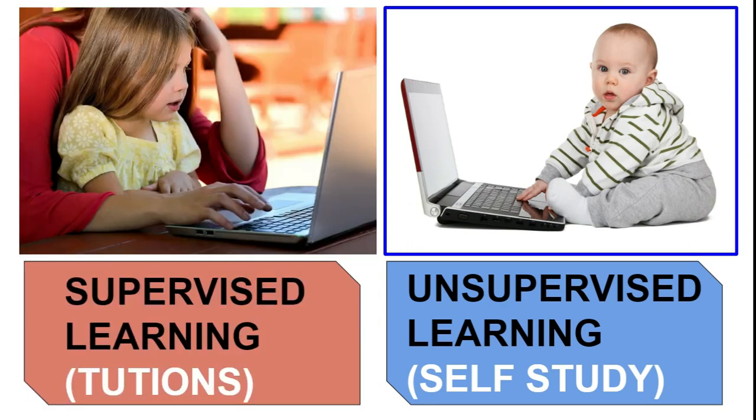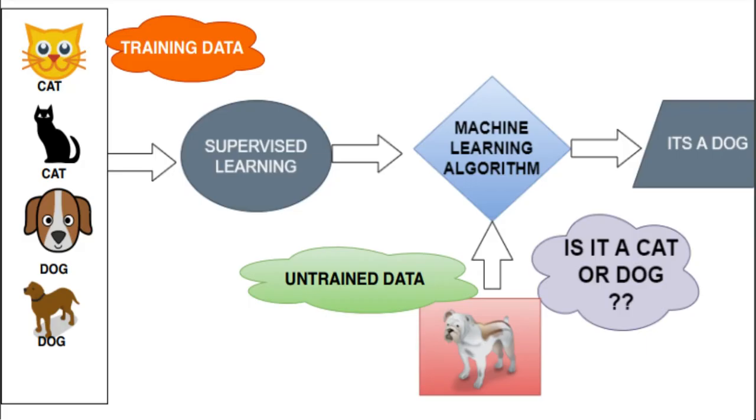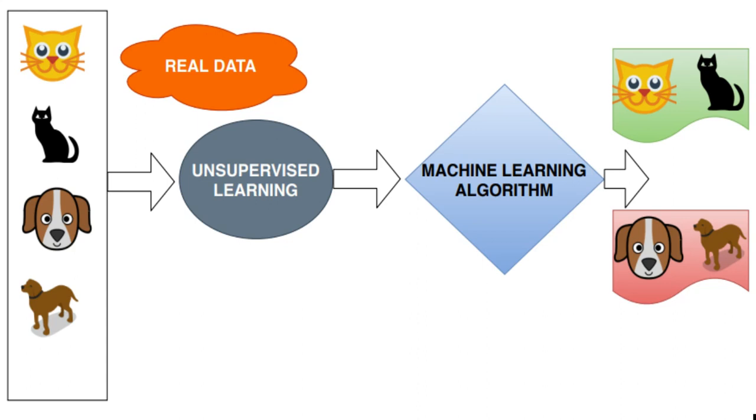Supervised learning is like tuitions. We give machines a training dataset that has certain inputs and defined outputs. When the machine goes through that training dataset, it trains itself and then starts predicting outcomes of new data we give it. Unsupervised learning is like self-exploration — the machine itself decides how it wants to draw intelligence out of certain data, with no training given. The journey is on its own.